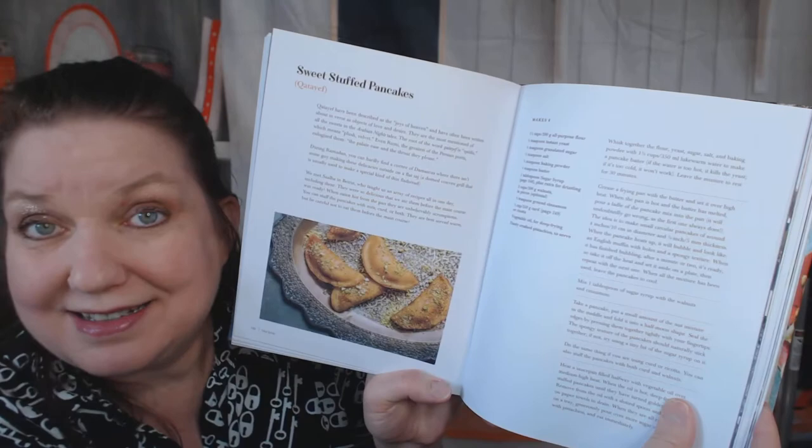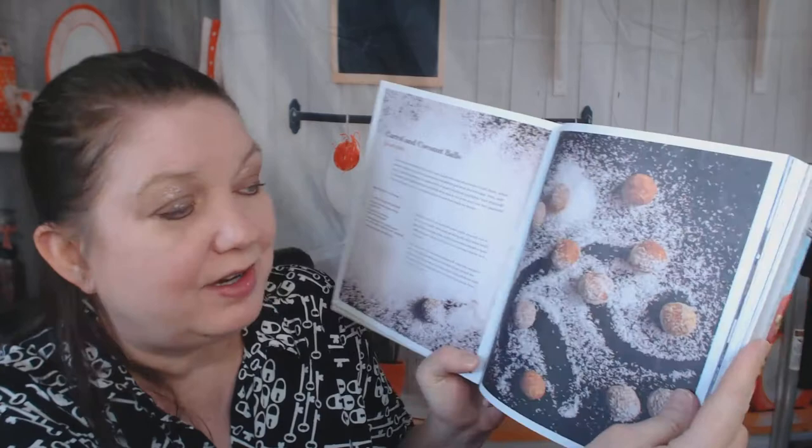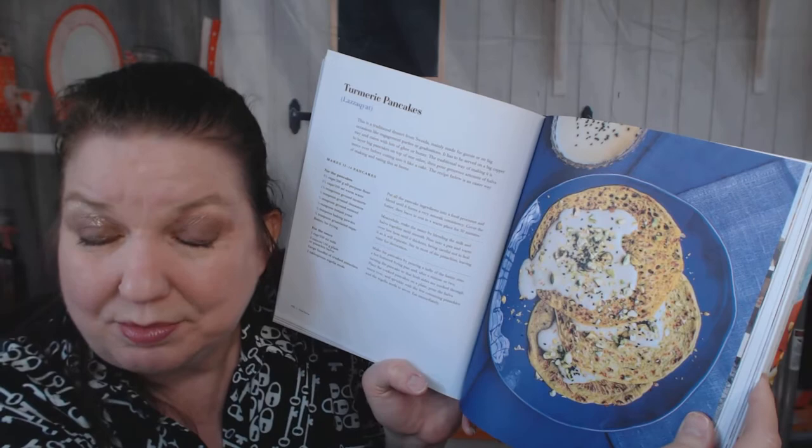Sweet stuffed pancakes — they look like dumplings to me. Butter cookies, of course with a nut on top. Something called 'Eat and Say Thanks.' Turmeric cake — beautiful, imagine that with some hot coffee! Carrot and coconut balls — I didn't know they cook with coconut there. Turmeric pancakes, that's probably an acquired taste but I would eat that. Stuffed pastry parcels, milk pudding — beautiful. Semolina and coconut cake — showstopper!